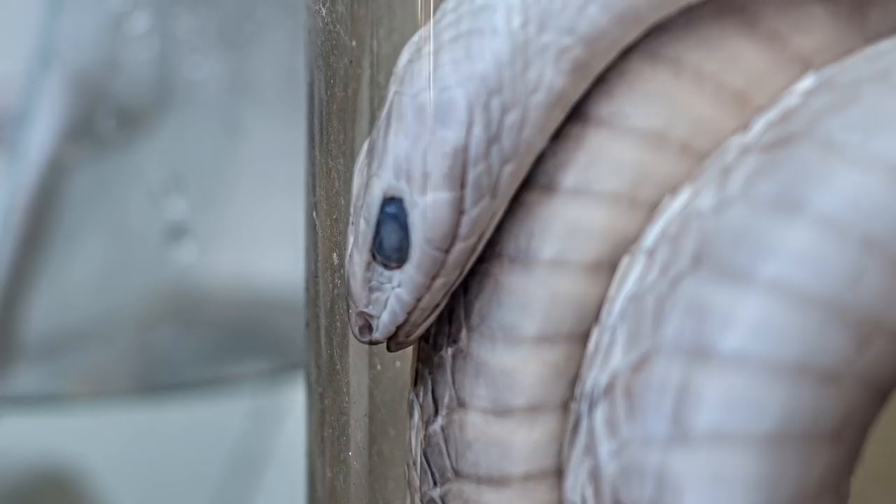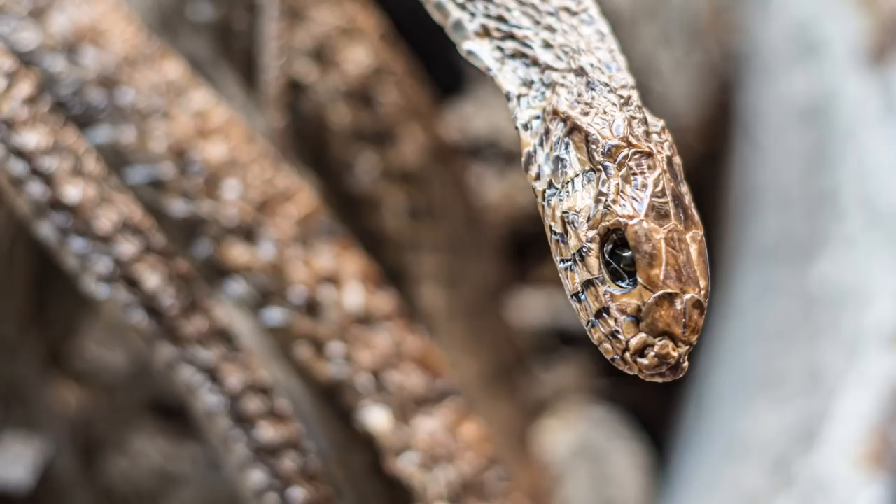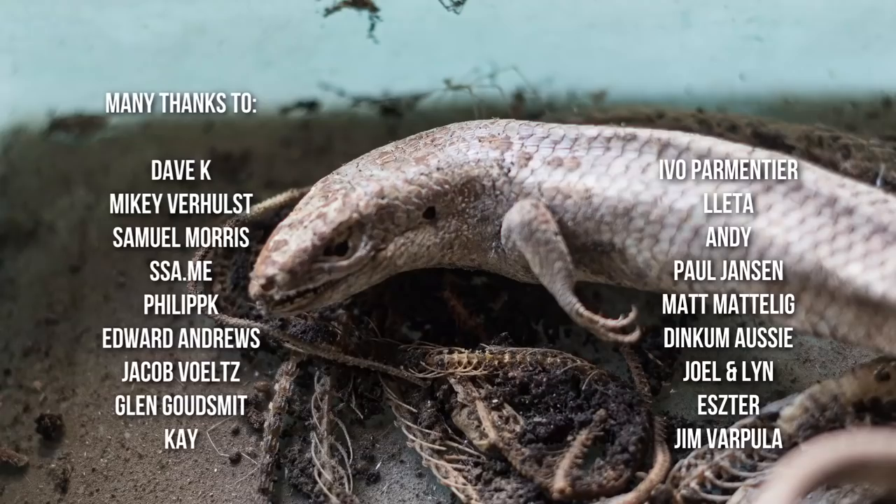We also discover piles of boxes in the shed. Besides a terrible stench, these boxes are filled with dried snakes. We question ourselves what their purpose is — do they still have future plans for this? Or will it be left to be forgotten, like so many places in Japan?